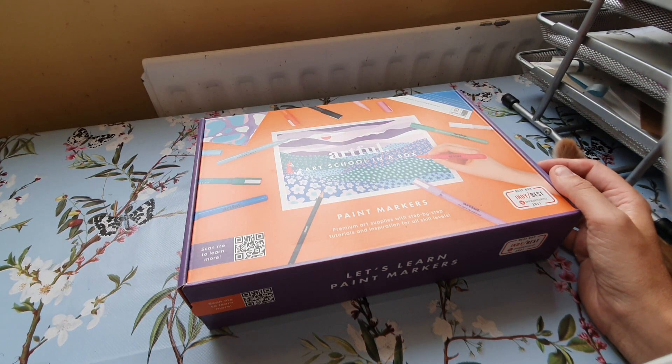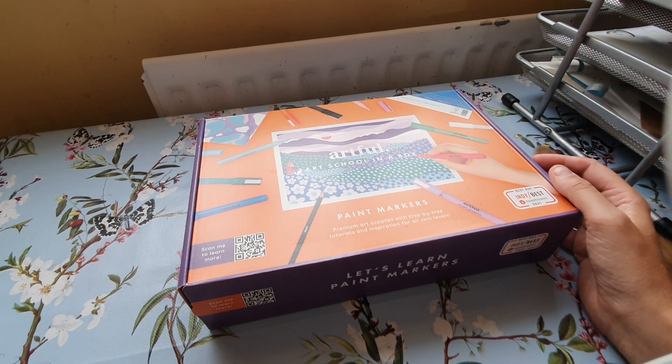Hello, I'm Johnny and welcome back to my kitchen. Today I'm going to do an unboxing of the Artful Art in a Box paint markers. I don't subscribe to the quarterly boxes — I bought some stuff in a sale.